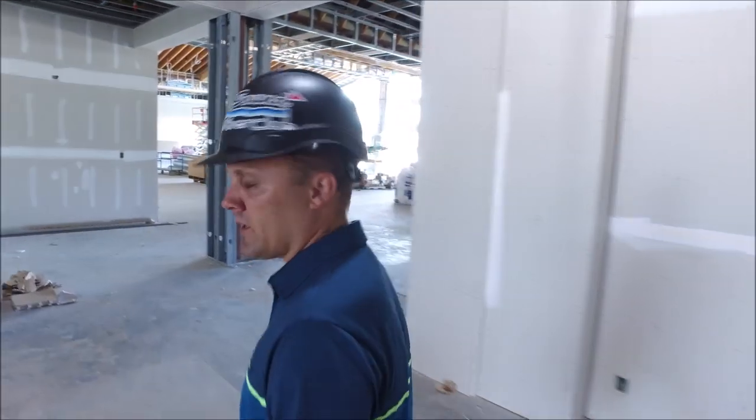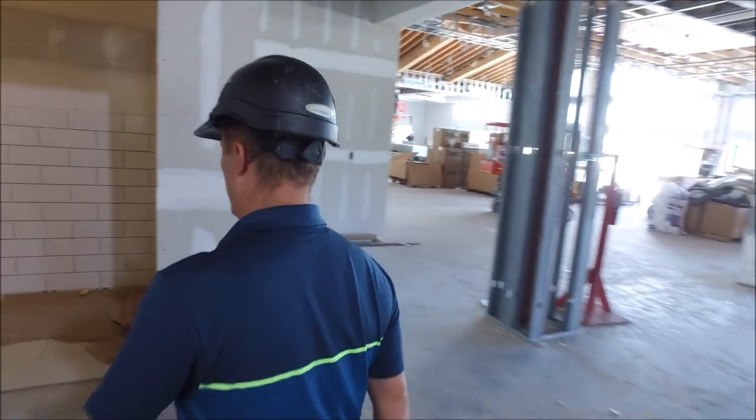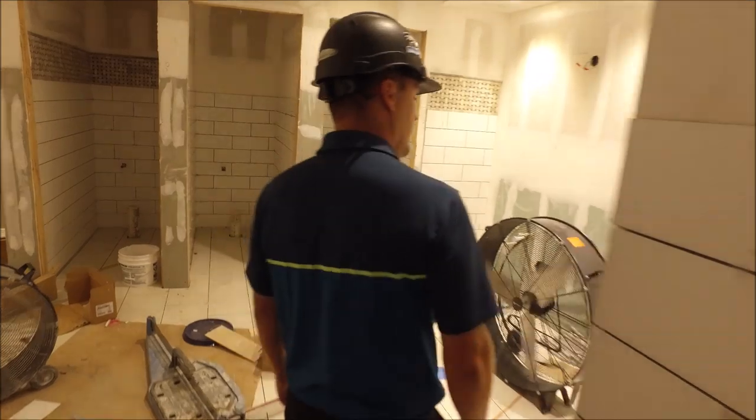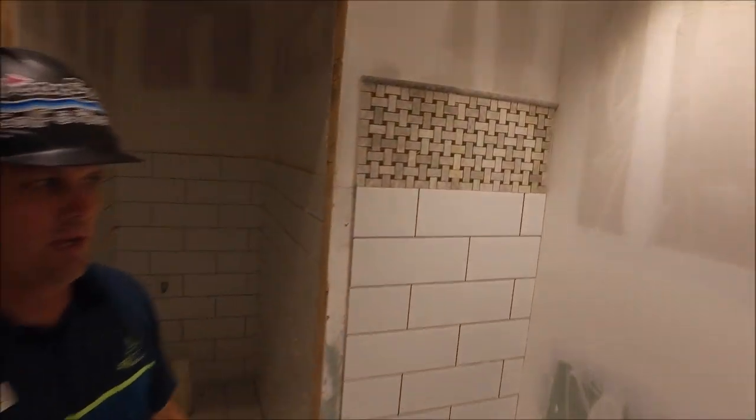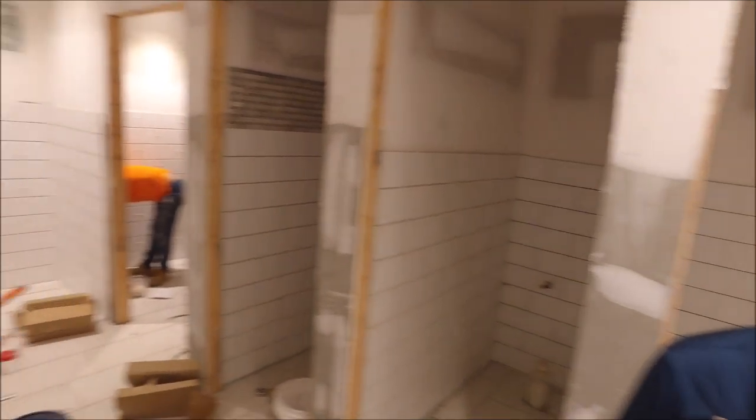We're going to take a trip into the men's restroom. You can see the tile work is continuing. We have a gripping tone, a subway tile, and a denger tile above. This will go all the way around the whole perimeter, along all the wet walls. So it's coming along, coming out well.